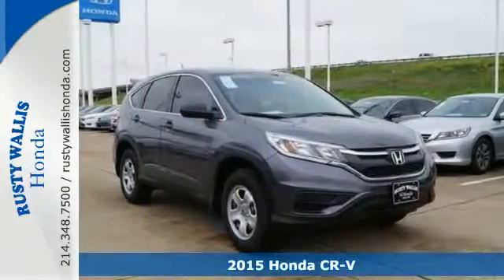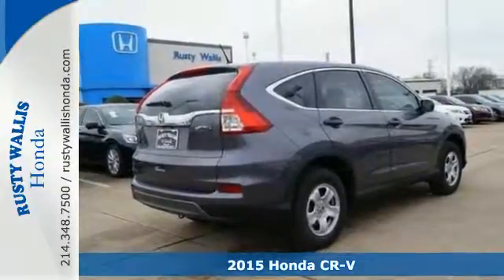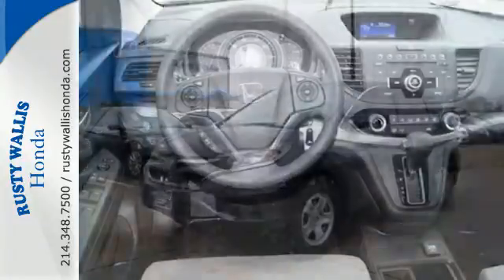It's a 2015 Honda CR-V. We all dream of capability without compromise. Embrace the reality with the CR-V. The EarthDreams Technology i-VTEC engine and Eco Assist make it all possible.